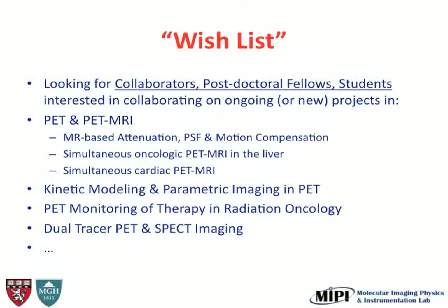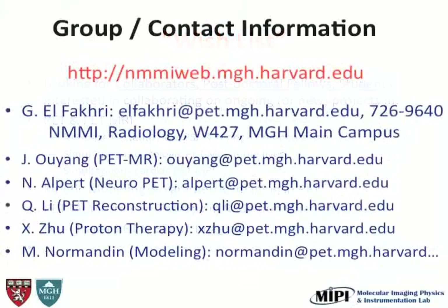That's a 1.2 millicurie injection. Here's another example now in a real patient: 30 minutes is the conventional acquisition with the lesion visible, and here it's five minutes — six times less. So you can choose: you can image with shorter acquisition time or inject less dose. And here's our wish list — we're looking for people to collaborate with on any of these topics.